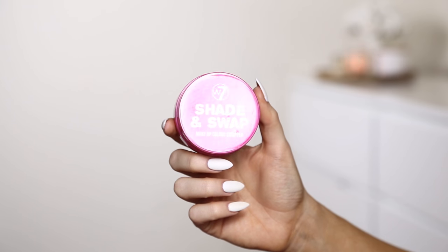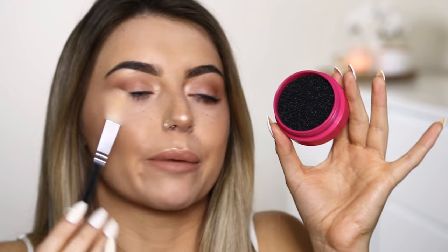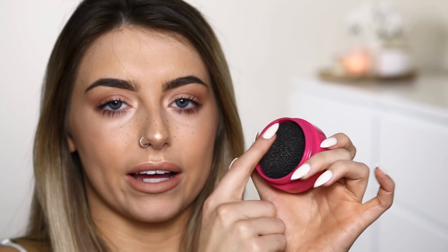A quick shout-out to the W7 Shade and Swap. It's literally this sort of rough, spongy texture. The idea is, if you have a dirty eyeshadow brush — say you had blue pigment on it — you'd just go around here and it wouldn't fully clean your brush, but it would take off around 90% of the colour so you could dip it into, say, pink, without ending up with blue streaks through your pink eyeshadow. I picked this up in TK Maxx and I think it cost me around £2. Amazing invention. You could probably just DIY it with a rough sponge, but if you're feeling lazy I'll leave a link below. If you just can't be bothered to clean your brushes in between using different eyeshadows, it's really handy to have.